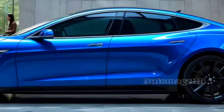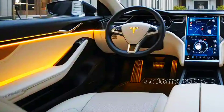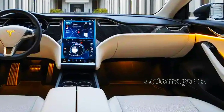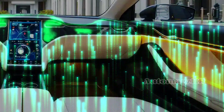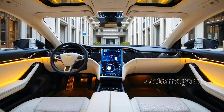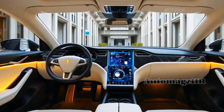Entering the 2026 Model S cabin, you'll be greeted by a modern, luxurious atmosphere. High-quality materials such as vegan leather and selected woods are used to create an elegant and comfortable interior. An impressive 17-inch touchscreen is central to controlling all of the vehicle's features — from advanced infotainment systems to vehicle settings, everything is easily accessible.